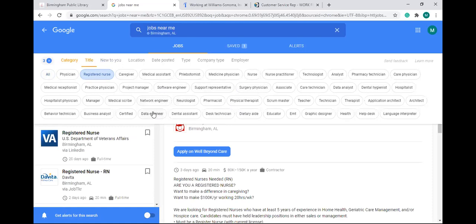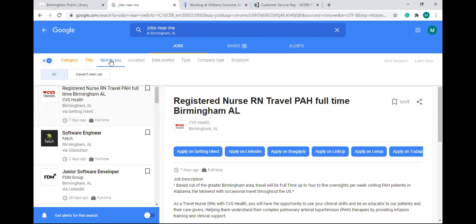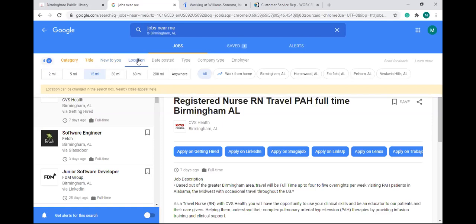I'll click on software engineer — so now I have four filters and it should only show registered nurse positions and software engineers in the Birmingham area. 'New to you' is something they recently updated — if you click it, it'll only show you jobs you haven't seen before. If you're actively job searching every day, you'll want to click that link to eliminate ones you've already seen. If you're signed in, it saves your progress.